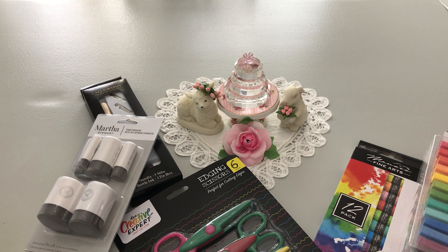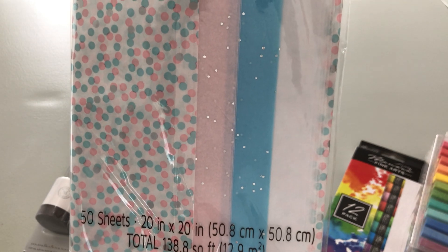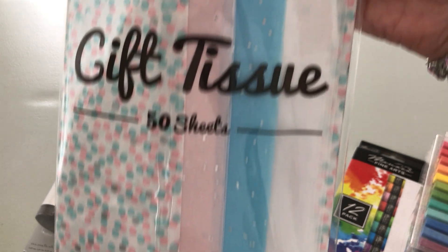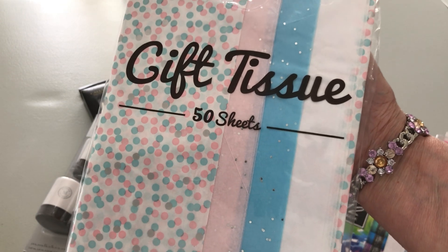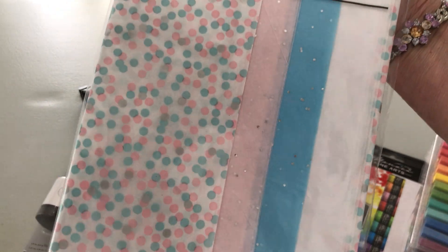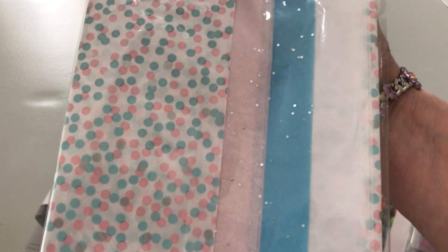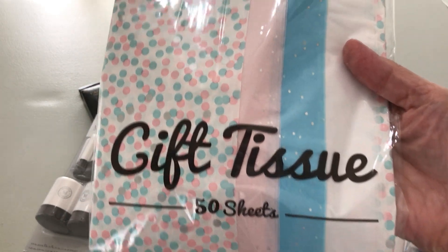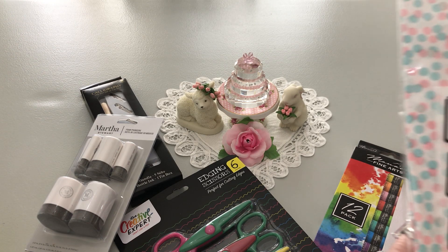Last but not least, I'll include this in crafting — great tissue paper. When I have a giveaway I wrap things with tissue paper, and I've found that places like Ross and Burlington Coat Factory have great deals. You can get 50 sheets — look at the beautiful colors, and there are little silver metallic dots as well.